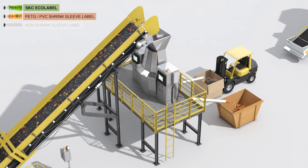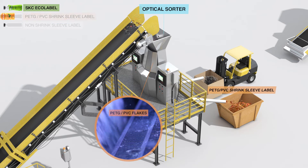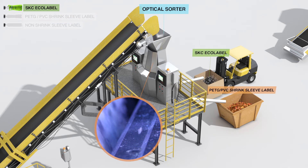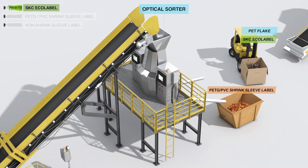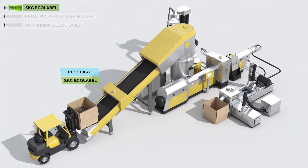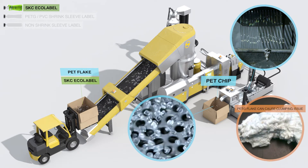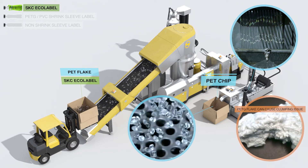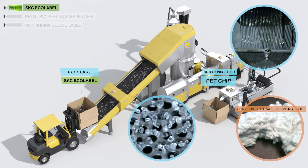PETG and PVC shrink sleeve label flake goes through an optical sorter and is separated as contaminant. SKC EchoLabel flake passes through this optical sorter as high-quality flake along with the PET bottle flake. EchoLabel flake along with PET bottle flake is dried and converted into PET chip, where conventional PETG flake would create problems such as clumping and clogging. The output of the recycle process increases as both SKC EchoLabel flake and PET bottle flake are recycled together.